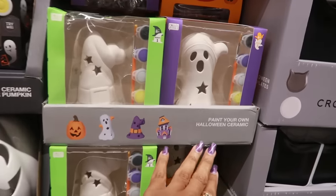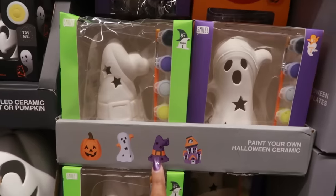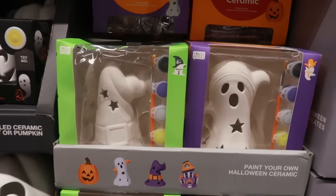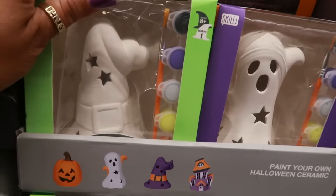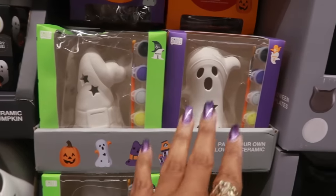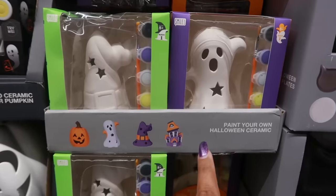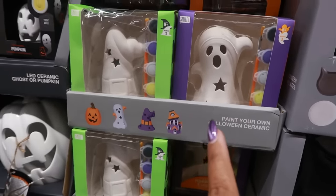Paint your own Halloween ceramic right here — there's a pumpkin, a ghost, a witch's hat, and a haunted house, and you get all the little paints on the side. $4. I actually picked up a ghost at Target because I want my baby to paint it for me. I think I paid $5 for the one at Target, so $3.99 is not bad.